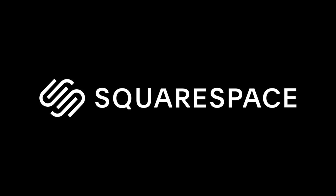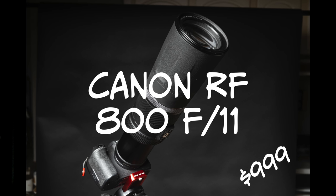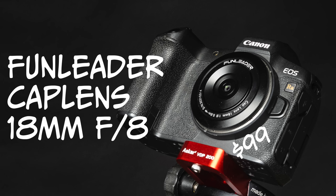Today's video is sponsored by Squarespace. I love weird lenses, and so this video is going to be all about two weird lenses in my collection and whether they're suitable for astrophotography. This is the longest lens in my collection — the Canon RF 800mm f11 — and this is the shortest lens I own, the Fun Leader 18mm f8 cap lens. I didn't buy either of these lenses with deep sky astrophotography in mind, but I've been really curious how they'll do under the stars.